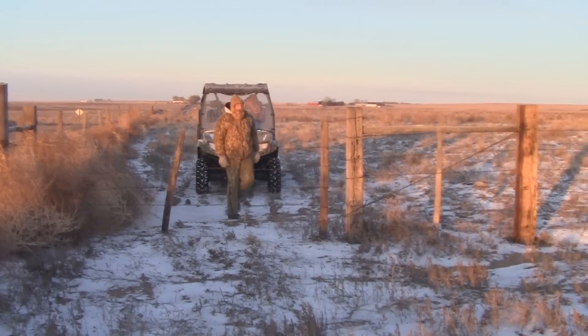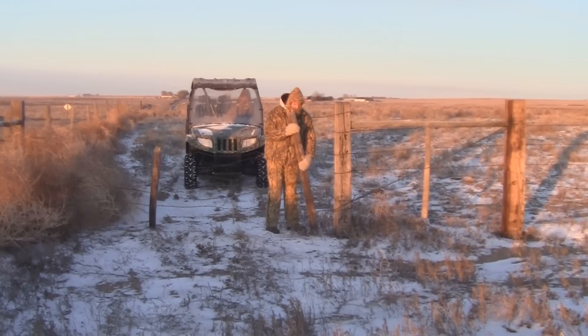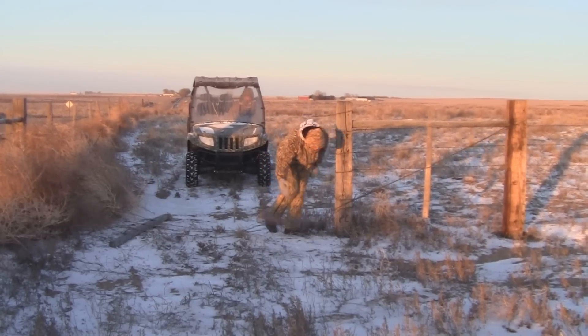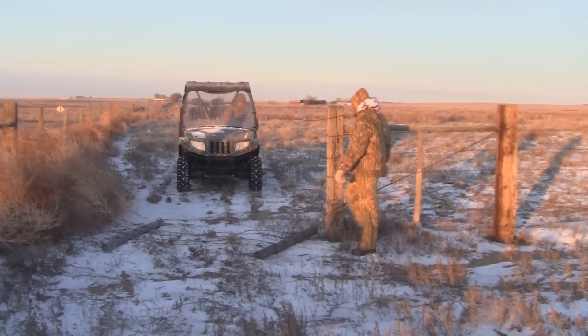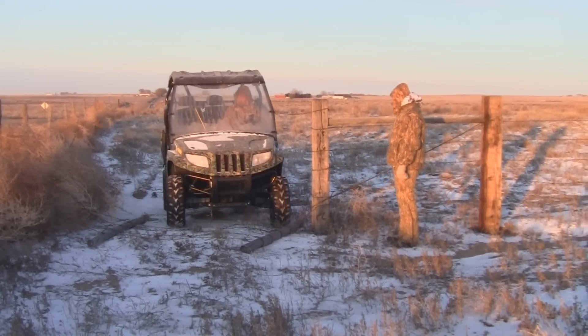I'd like to introduce the 2013 Arctic Cat Prowler HDX 700. This is a 4x4 side-by-side utility vehicle that allows us to thoroughly cover our favorite coyote hunting hotspots.